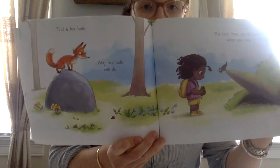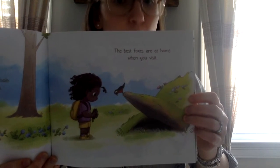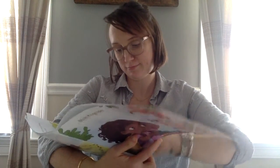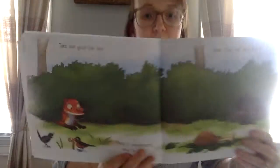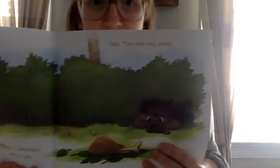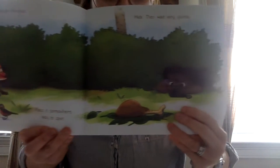Find a foxhole. Any foxhole will do. The best foxes are home when you visit. Take out your fox bait. Place it somewhere easy to spot. Hide. Then wait very quietly.